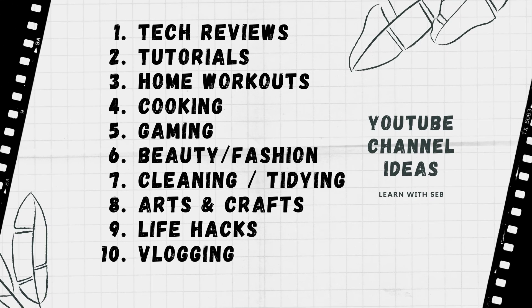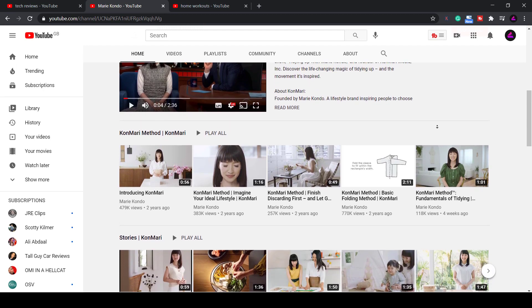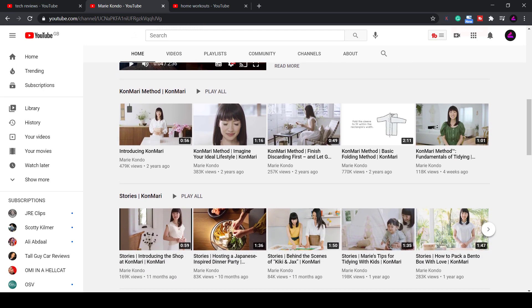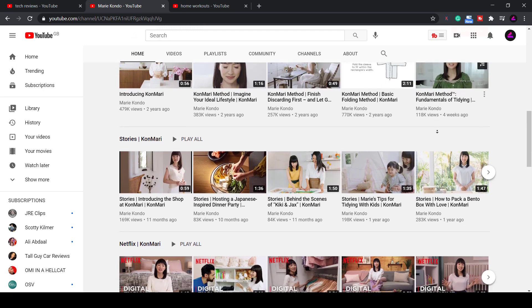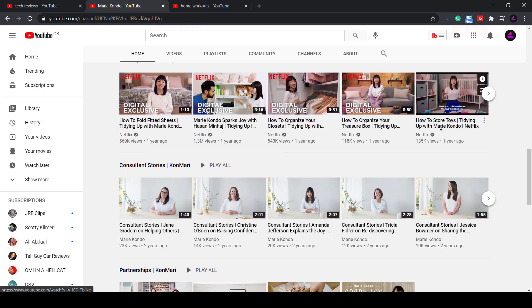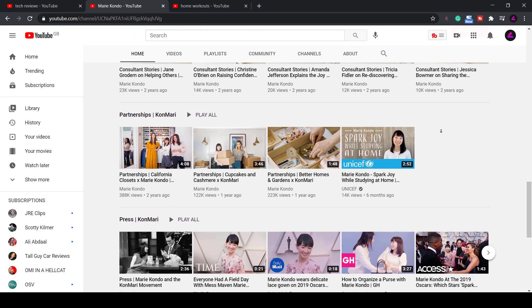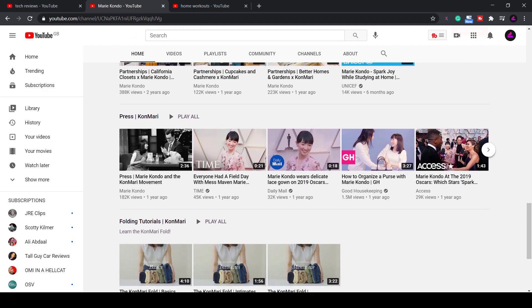Another channel idea growing in popularity is home tidying or cleaning hacks. This has recently been popularized by Marie Kondo in the USA and Mrs. Hinch in the UK — they have gained huge followings by showing people how to make use of space, unclutter their homes, and do different cleaning hacks. These are both educational and motivational, and with a lot more people spending time at home, this is quite a useful thing to have.